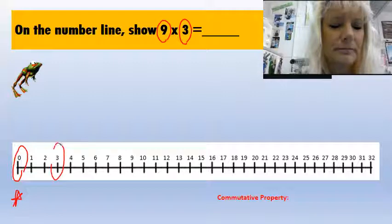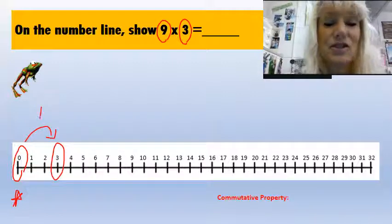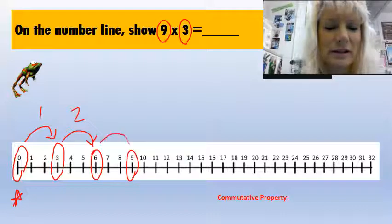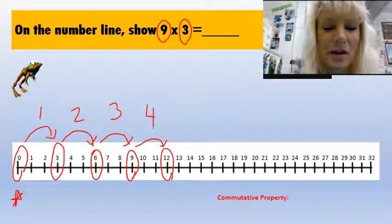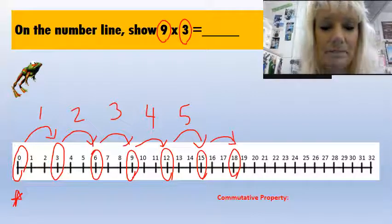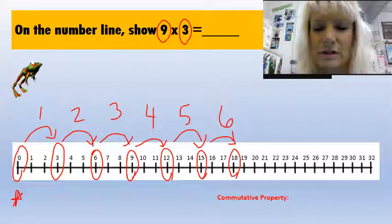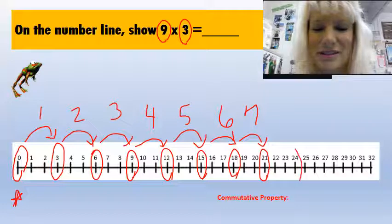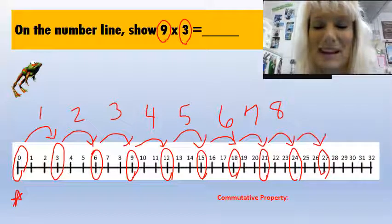I said I was going to hop nine times over three spaces. So one, two, three — here's the first hop. I have to do nine of these. One, two, three — there's my second hop. One, two, three — third hop. One, two, three — fourth hop. One, two, three — fifth hop. One, two, three — sixth hop. One, two, three — seventh hop. One, two, three — eighth hop. And one, two, three — this is my ninth hop.